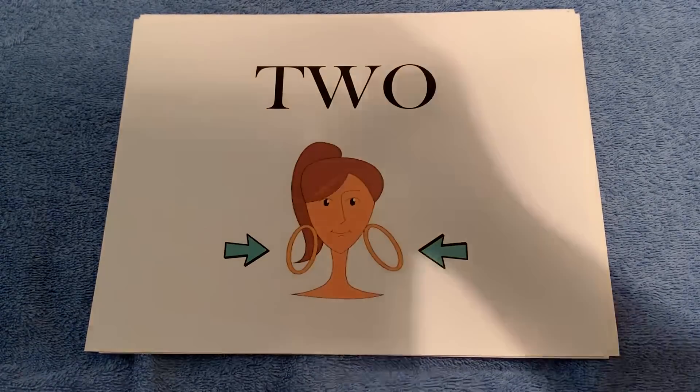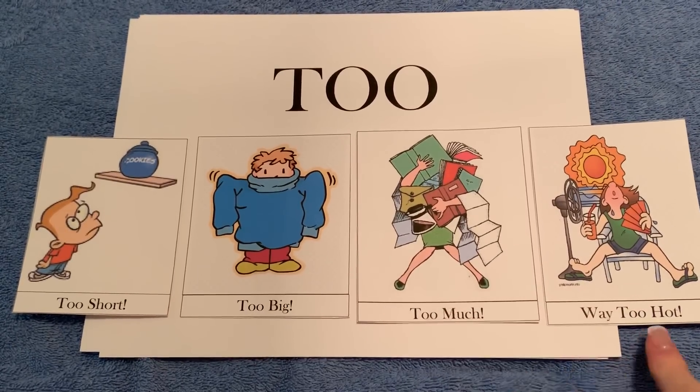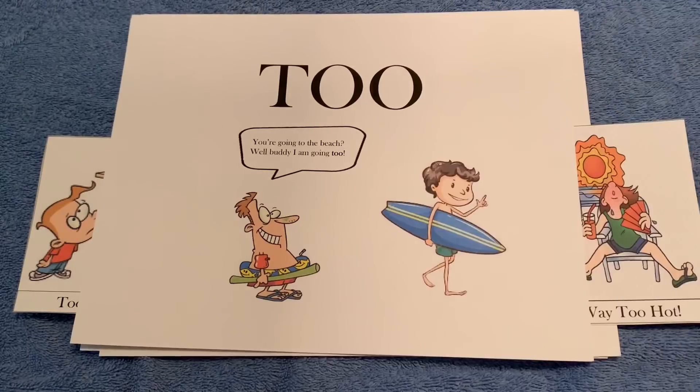The second two is simple — the two O's mean a lot, like too short, too big, too much, or it is way too hot. Another way to use this one is saying you are too, like you're going to the beach? Well, buddy, I am going too.